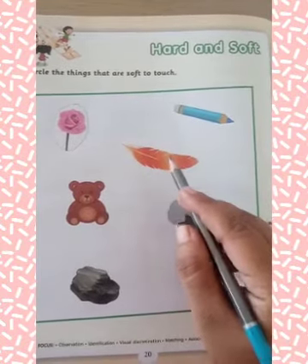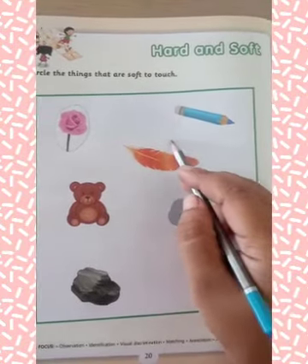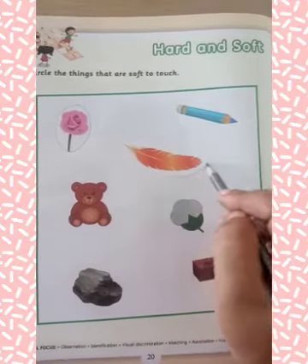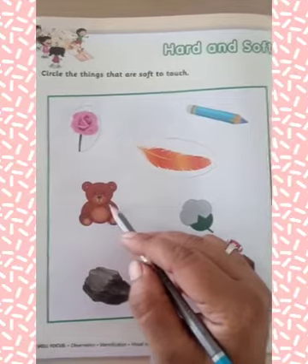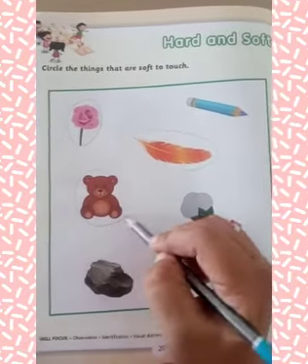Now, next is feather. This is soft to touch, so you have to circle around it. Now, what is this? This is teddy bear. Teddy bear is also soft, so you have to circle around it.